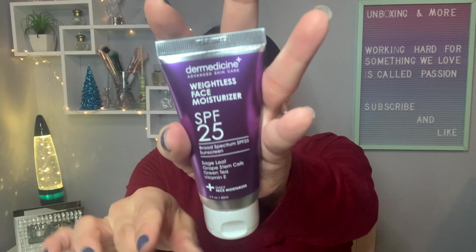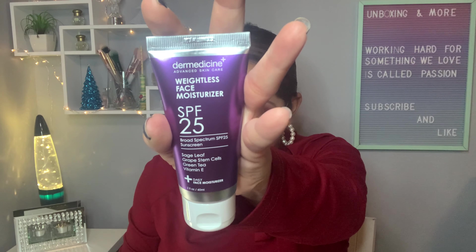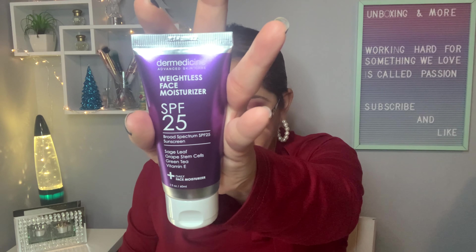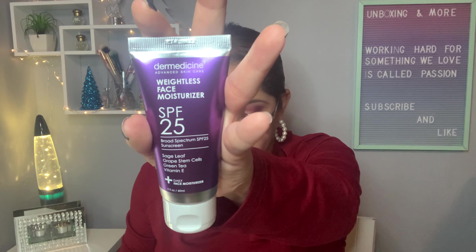Product number three is this one right here — it's the Dermacene Weightless Moisturizer SPF 25. I found it on the website for $60. I already own this product, but it's okay, nothing happened.